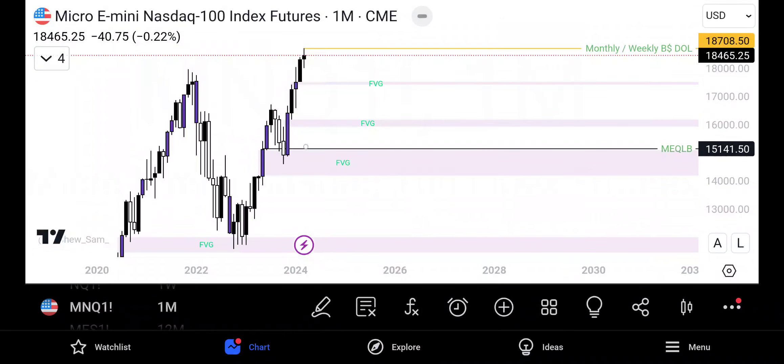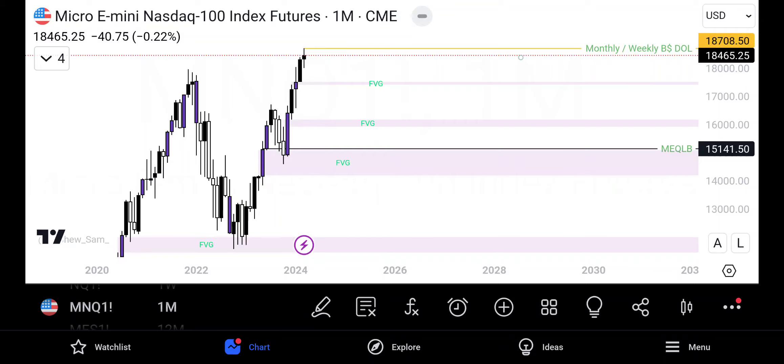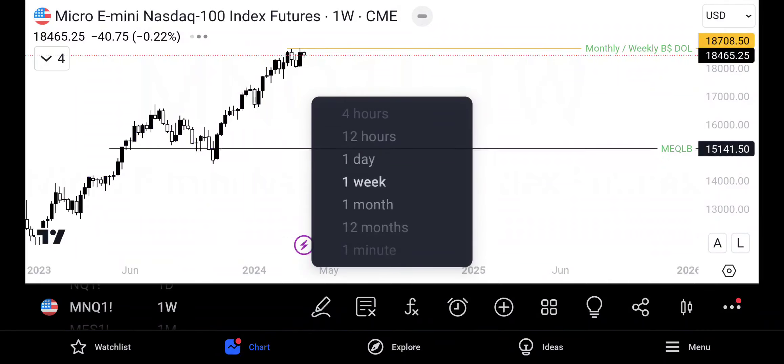More than likely this fair value gap right here may be our internal target. Let's drop down to the weekly.